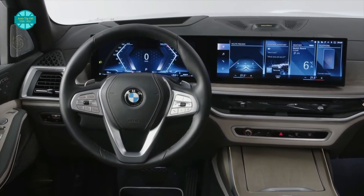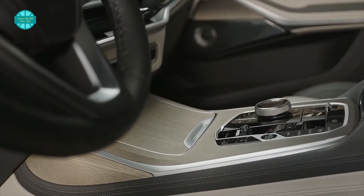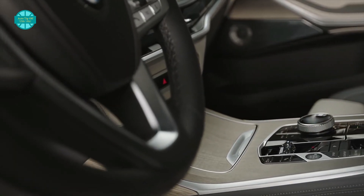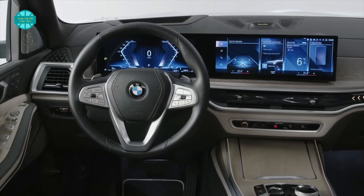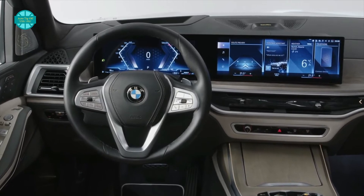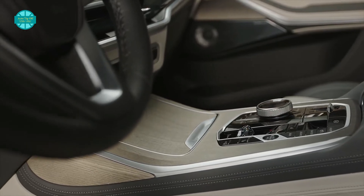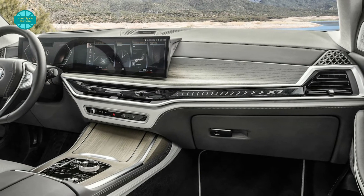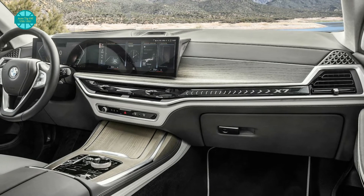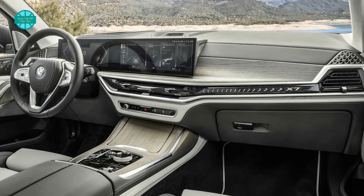The infotainment now runs the latest iDrive 8 software with powerful processing speeds and a long list of connected services. The BMW ID allows one to easily personalize and store vehicle settings. 5G connectivity linked to a standard personal eSIM is now standard, and there is a new augmented view function for the navigation system. Below the touch screen is a new center console control panel with controls for the start-stop button, the electric parking brake, and more. Optional glass controls are also available.